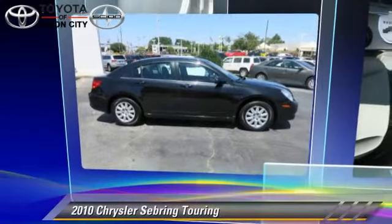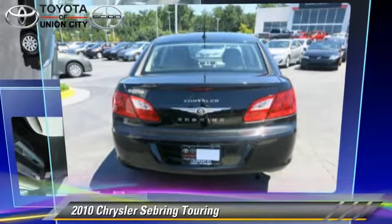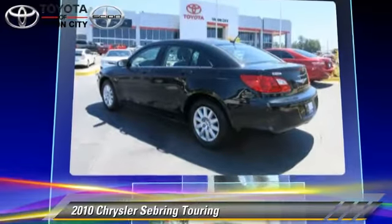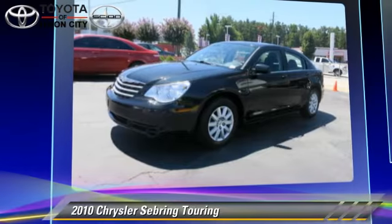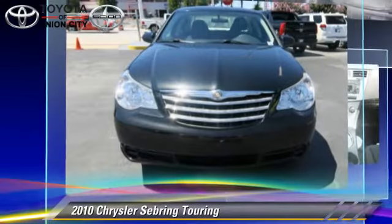The 2010 Chrysler Sebring Touring, powered by a 2.4-liter four-cylinder engine with an automatic transmission. This vehicle gets up to 29 miles per gallon.